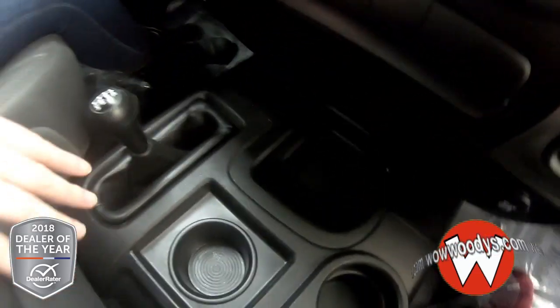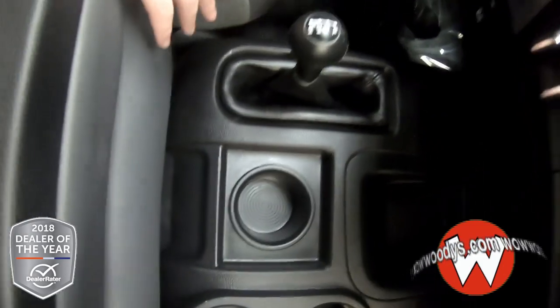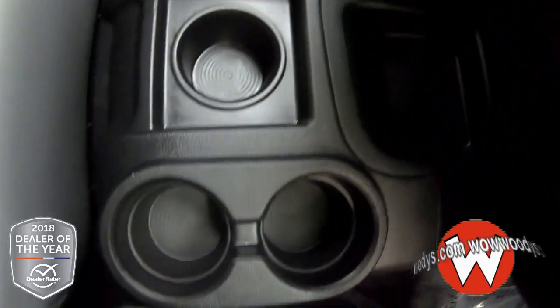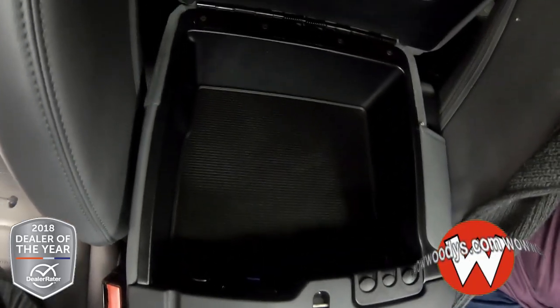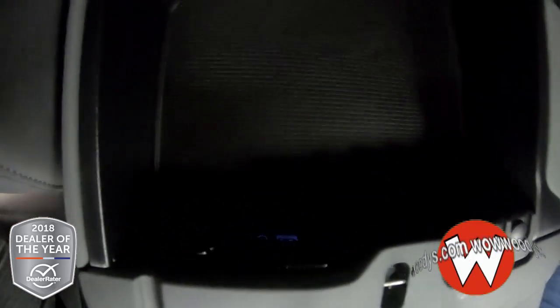Down below, you have tons of room with all of your cup holders, some organizational space, and three more cup holders right there. Plus, you have a 12 volt, USB port, and an aux port inside of your center console.